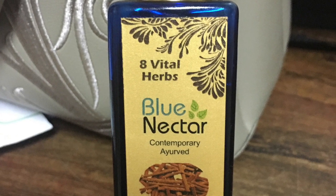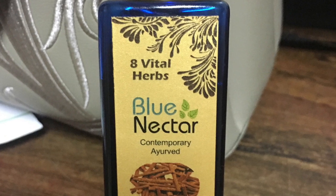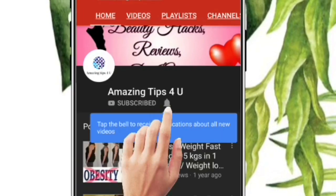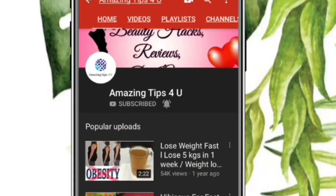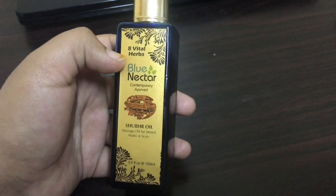But before we proceed further, do make sure to subscribe to Amazing Tips for You and tap on the bell icon so that you receive regular updates of beauty tips on healthy hair growth, glowing skin, weight loss, product reviews, and much more. It's an Ayurvedic bio oil, or more of a facial oil.